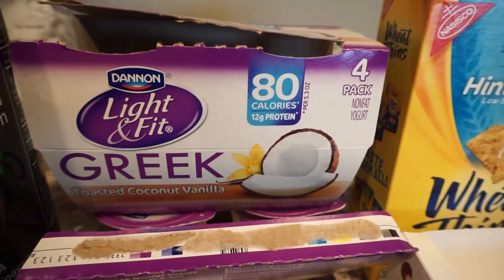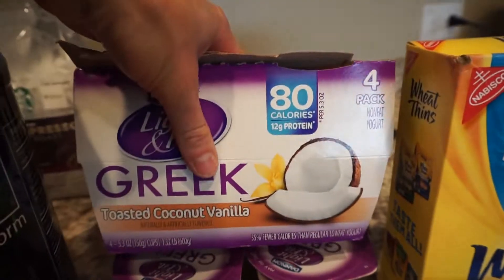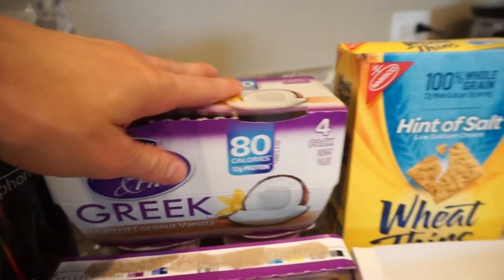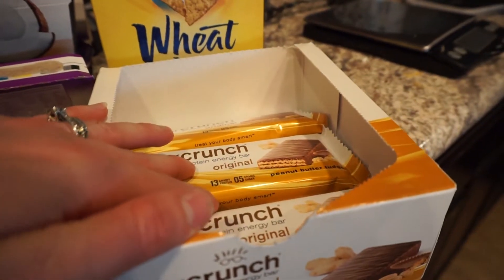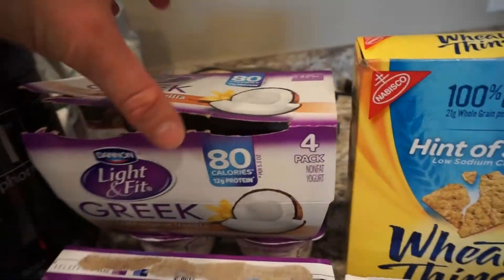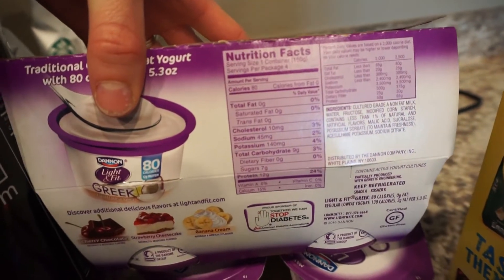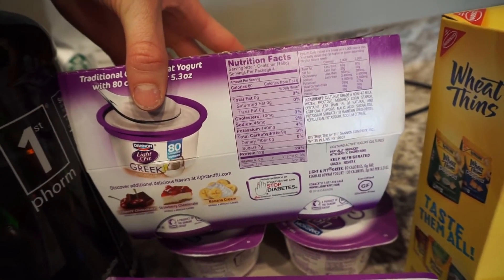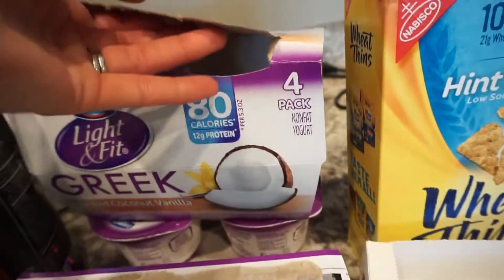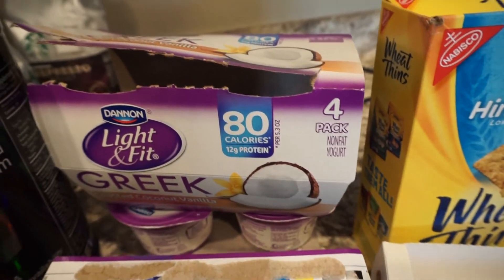Another thing that I like to eat is these 80 calorie Dannon Light and Fit Greek yogurts. Right now my favorite is the toasted coconut vanilla. This is actually really good to eat with one of these and you'll also get about 20 grams, a little over 20 grams of protein just from these two items combined. The nutritional value is 80 calories, zero fat, nine grams of carbs, and 12 grams of protein. So this little thing is packed with protein. For a lot of people that lack their protein intake, it's a good way to fit that in. Sometimes for breakfast I will have two of these - it just depends on where I'm at with protein for the day and what my meals look like.